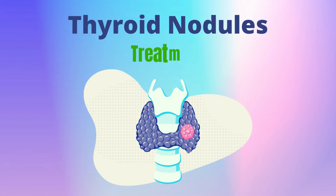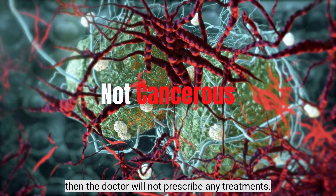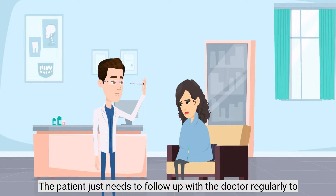Treatment. The treatment of thyroid nodules depends on the type and size of the nodule the patient has. Sometimes, if the nodule is not cancerous and not causing any problem, then the doctor will not prescribe any treatments. The patient just needs to follow up with the doctor regularly to monitor it.